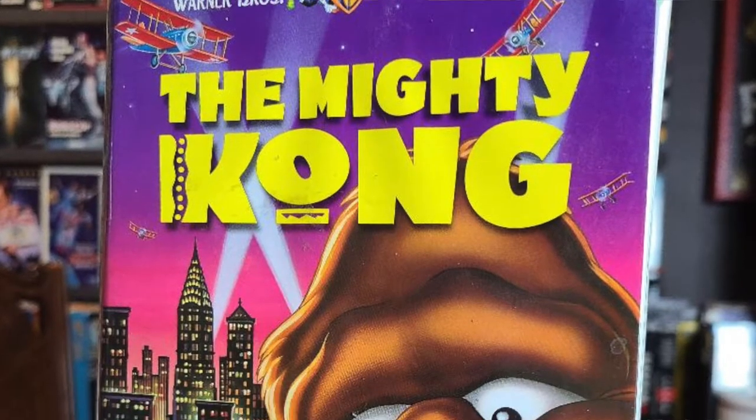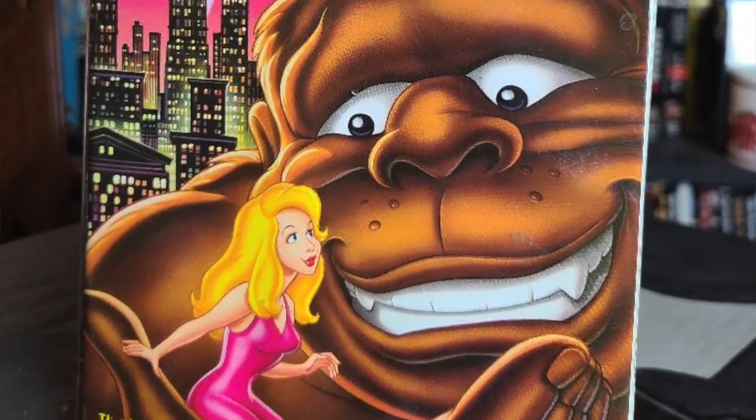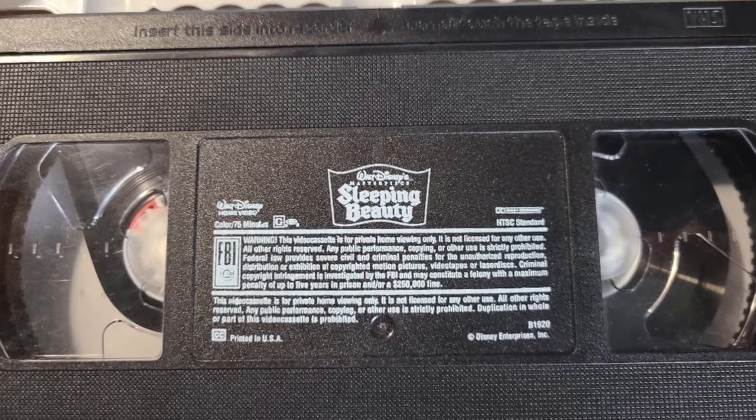The first VHS I'm going to talk about today is a bit of a cautionary tale. I found this clamshell of a movie called The Mighty Kong, a King Kong animated movie that I honestly didn't even know existed. But when I opened up the case, I found only a tape for Sleeping Beauty. Always check the tape that's in the case before you purchase a VHS — I usually do, but this was the one time I broke my own rule. Luckily it only cost me 50 cents.